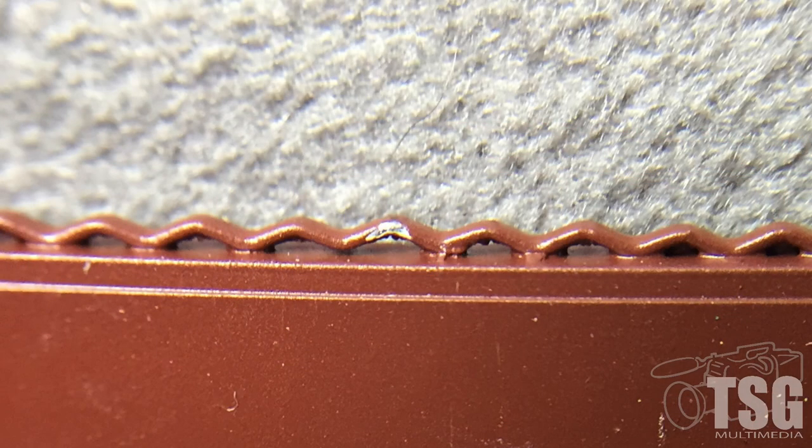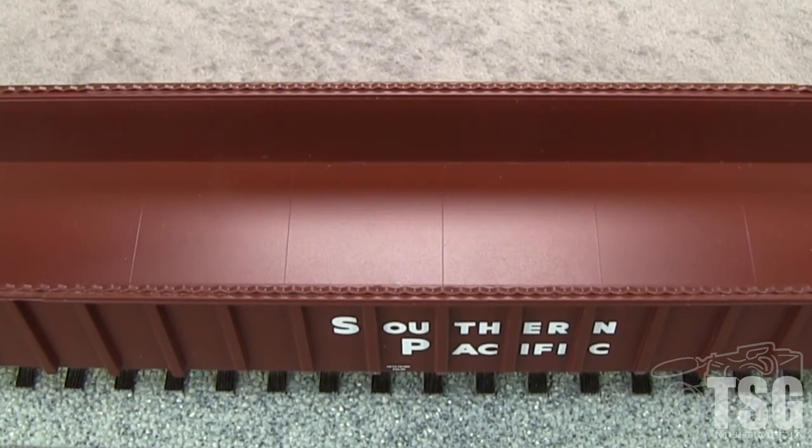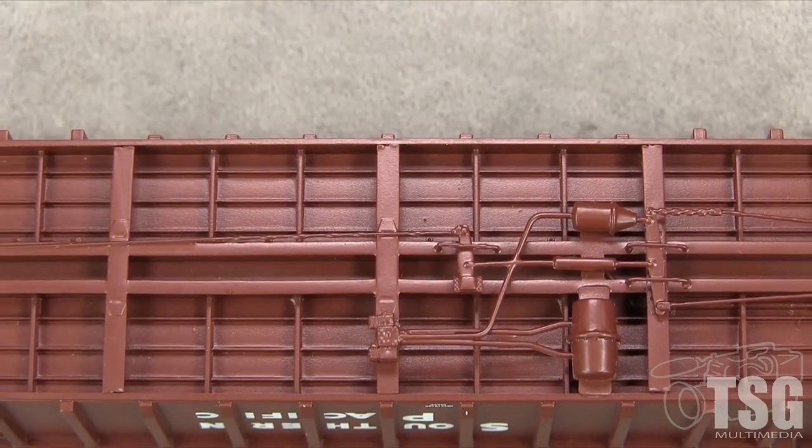There are a couple of very tiny paint chips on my car, but with some weathering these wouldn't be noticeable. The interior of the car has neat panel seam detail on the floor. The underside of the car has separately applied full brake rigging.